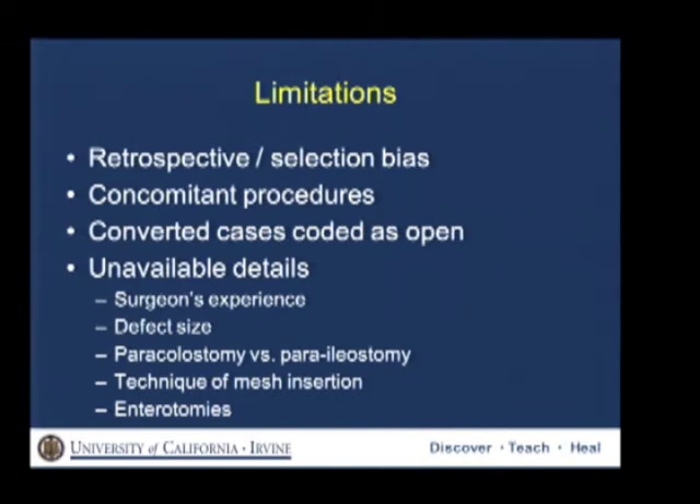We have to acknowledge that our study has its limitations. The first is related to its retrospective design and the potential for selection bias. We could not account for concomitant procedures, though this likely affects both groups. Converted cases are coded as open in NSQIP, and details are unavailable such as surgeon's experience, defect size, whether the hernia was a paracolostomy or paraileal ostomy, the technique of mesh insertion, and whether enterotomies occurred.